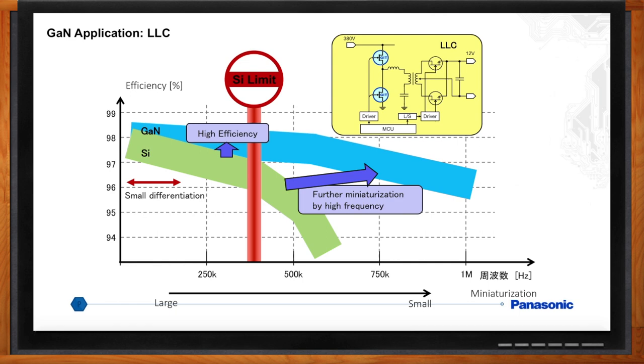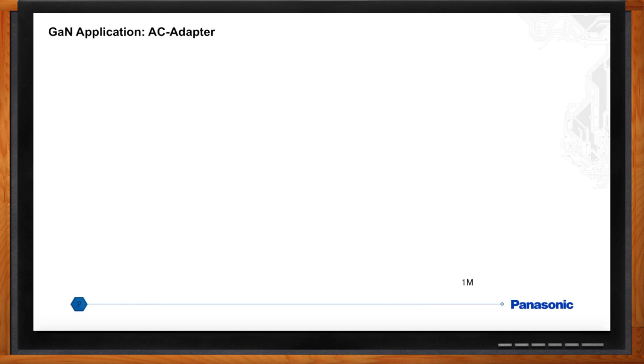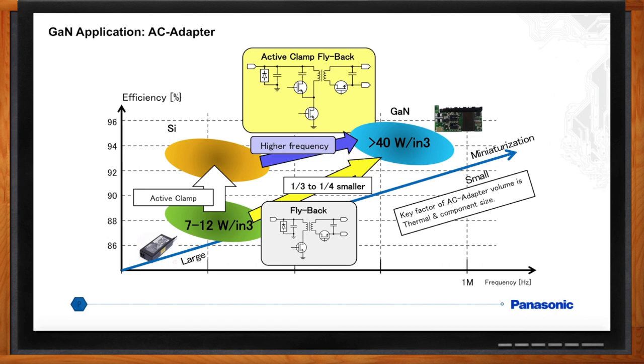Where do you see this coming up in the real world? One of the biggest segments for power supplies is AC adapters for consumer electronics. Silicon can achieve a power density of 7 to 12 watts per cubic inch with a switching frequency limited to about 250 kilohertz while keeping reasonable efficiency. GaN can use new topologies such as active flyback clamp, which can provide greater than 40 watts per cubic inch power densities, switching at 600 kilohertz plus with high efficiency. This is a 3x reduction in the size of the adapter, so you won't have to carry that big bulky AC adapter for your computer anymore.